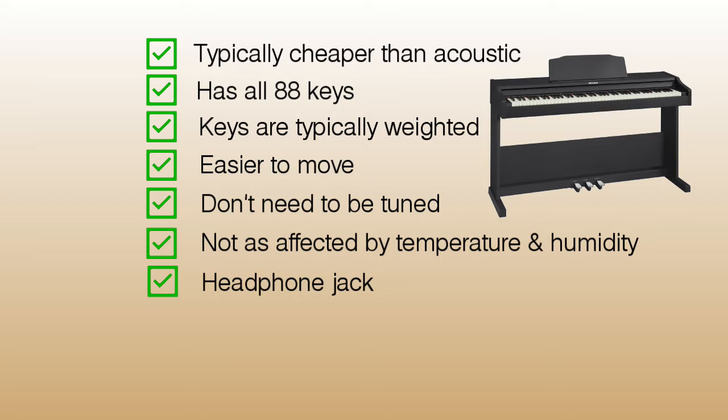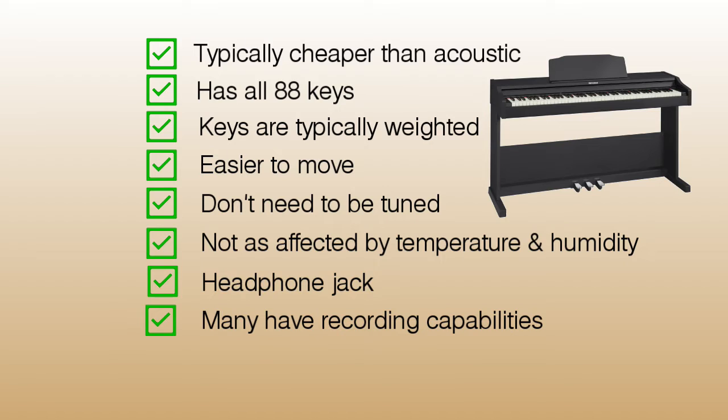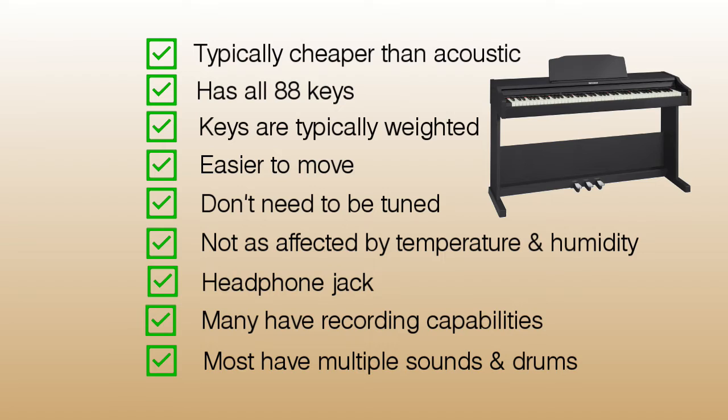Digital pianos have headphone jacks, so you can practice in the middle of the night without bothering your neighbors. Many digital pianos also have the ability to record — I use this feature a lot when I'm composing and making soundtracks. They often come with additional instruments and drum patterns, which can make practicing a lot more fun.